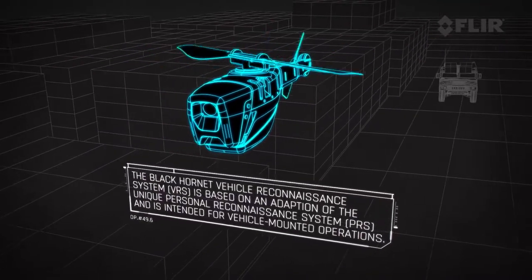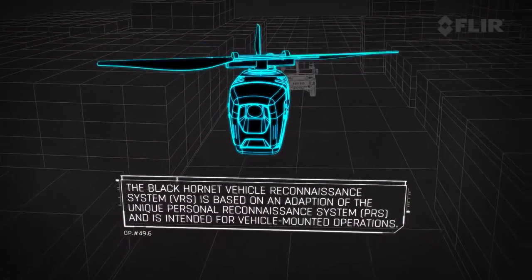Another new feature on this product is dual radio capability. That means we can operate two UAVs simultaneously using two operators or one operator. If one operator is controlling two helicopters, there will be a split screen showing two video feeds on the monitor.